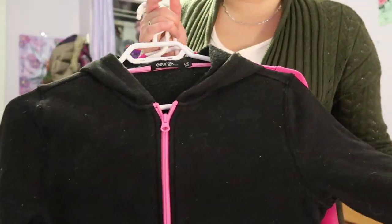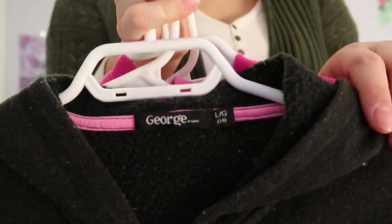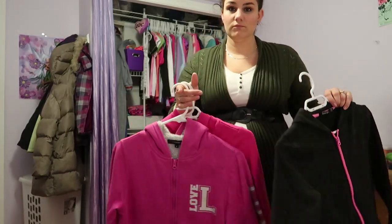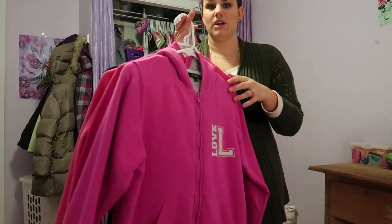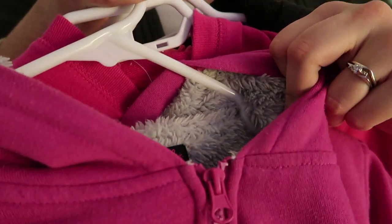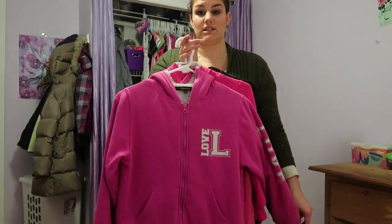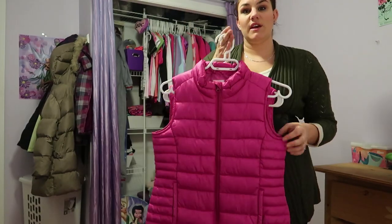Then we have these plain Walmart zip-up sweaters — she wears this large size 14 one all the time because it's easy to get on, and it stretches. This other one is also a large and is a nice thick one with fuzz on the inside; we can put it over top of a long sleeve and it still goes on fairly easily. It's more baggy on her, but warmth is the most important thing.